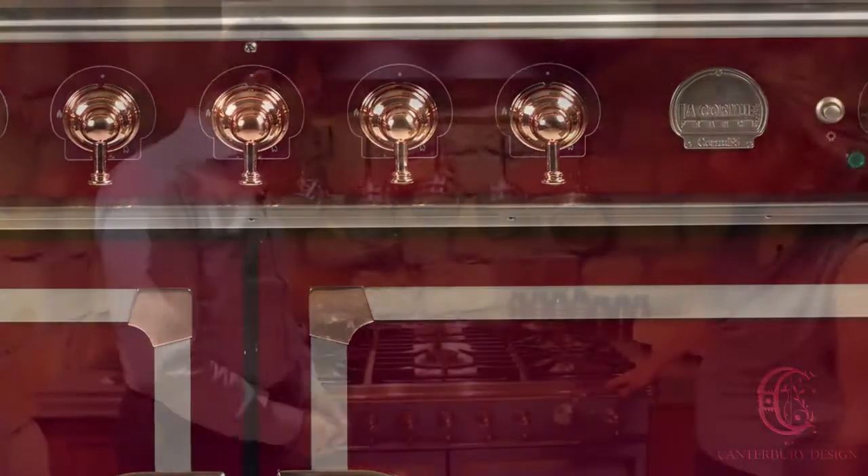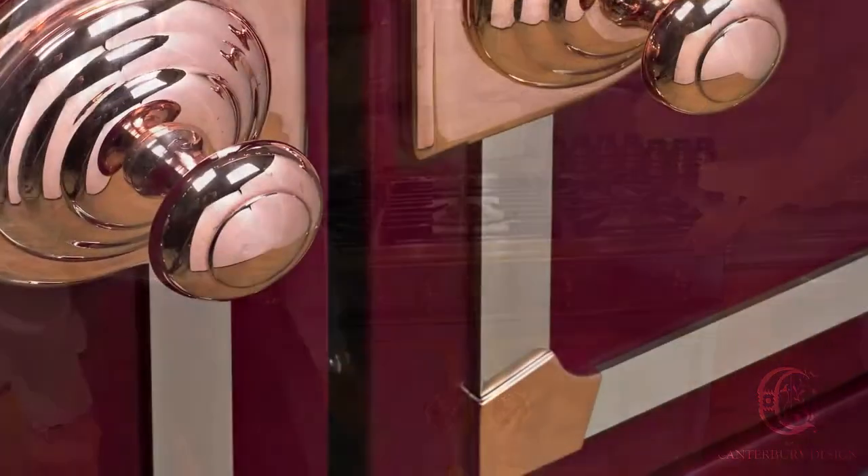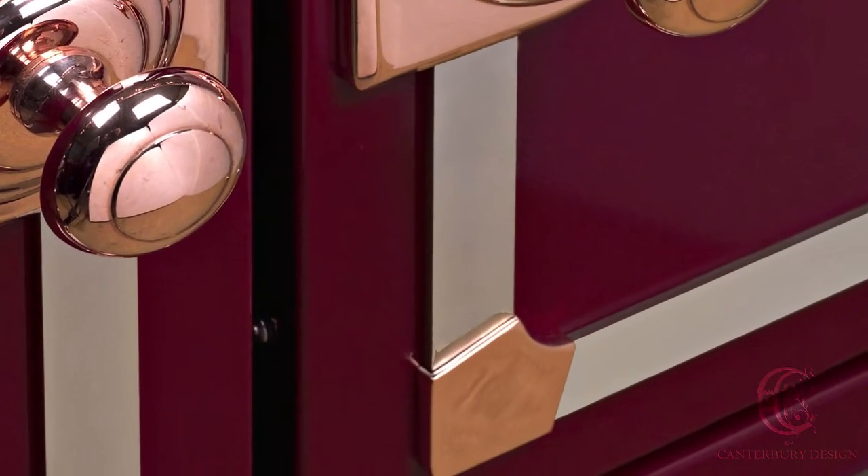So the trim — what is that, Craig? The trim would be considered the rail, the knob, these oven door knobs, as well as the accents on the doors.